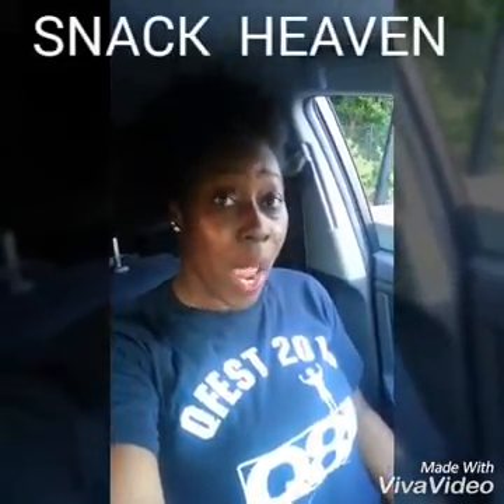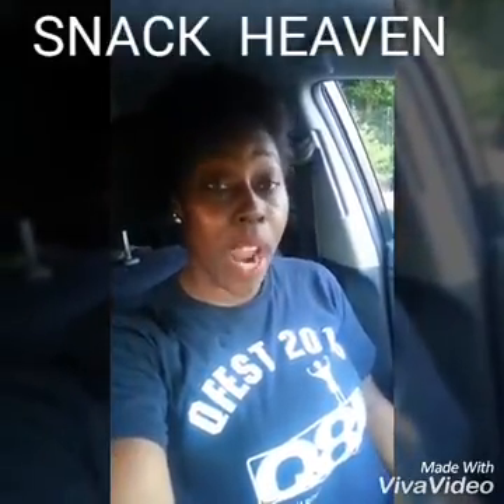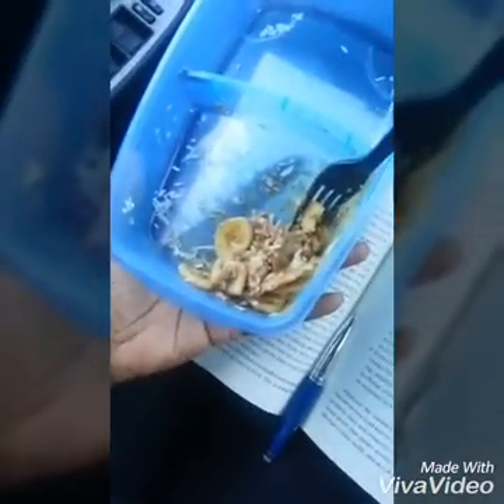Y'all about to be real mad at me — I ate my snack before I got on here and did this video. But I have to tell you guys about this snack I did today. I got the ingredients from Trader Joe's and I'm almost done, but I'm going to tell y'all what it is.